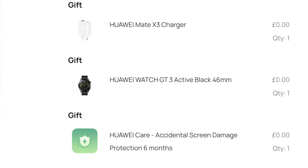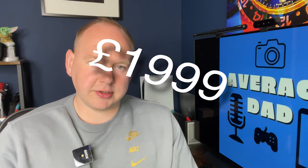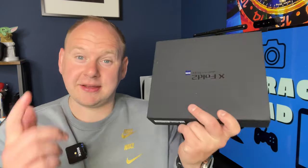When I ordered, it came with a Huawei GT3 watch — never had one but it's free so I'll take it. And possibly most importantly, it comes with six months' accidental screen protection, which touch wood — foldable devices, I've yet to crack or break a screen — but it's nice to know that cover is included for free. All in all for everything, it was £1,999, which converts to about two and a half thousand dollars. A big purchase, but the money from selling the Vivo X Fold 2 goes towards a good portion of the Mate X3.